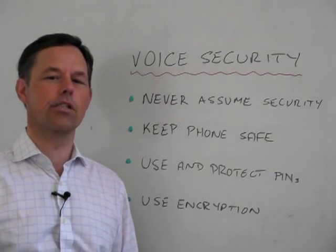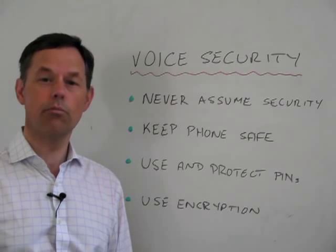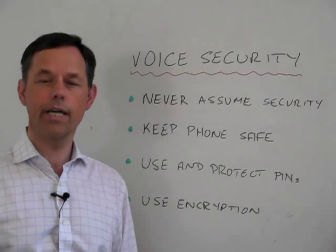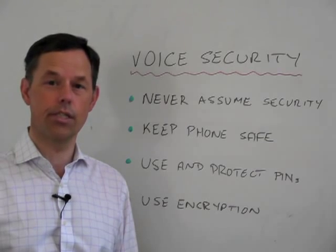The first thing to say is the easiest step of all is to assume that your calls are not secure. By assuming that your calls are not secure, it then causes you to take common sense steps to ensure that people can't easily intercept your calls.